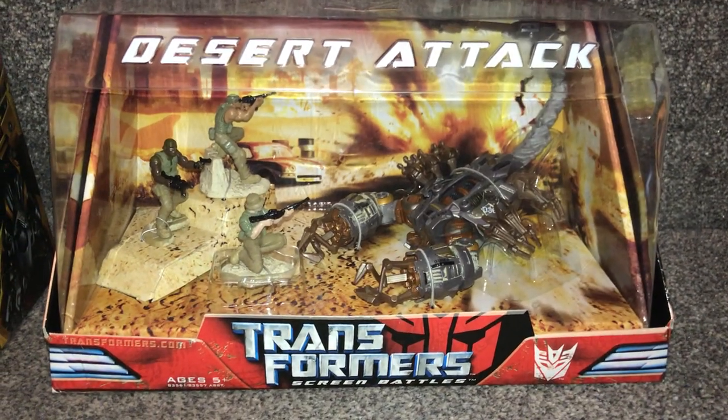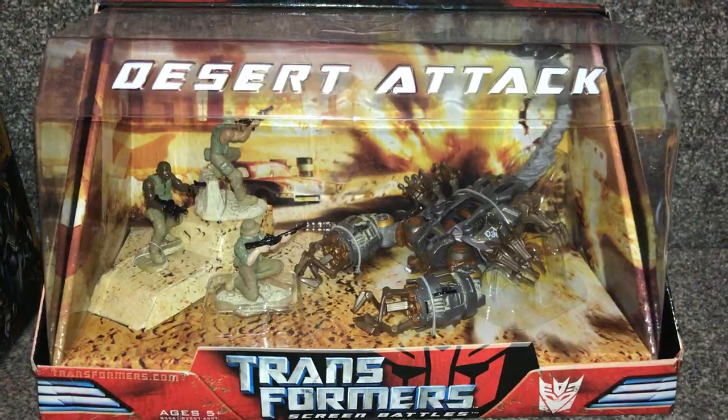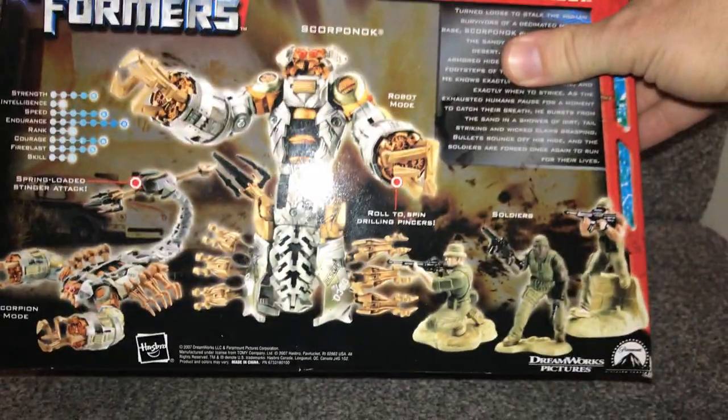And moving over to the final one: Desert Attack. There's your deluxe Scorponok and of course your soldiers as well.